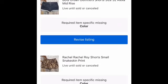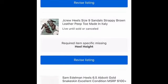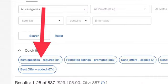Number one, you know how to fix it. And number two, you know you're not alone. So here's what you do: in your seller hub within your active listings, there's a navigation bar and it shows you how many item specifics are missing.